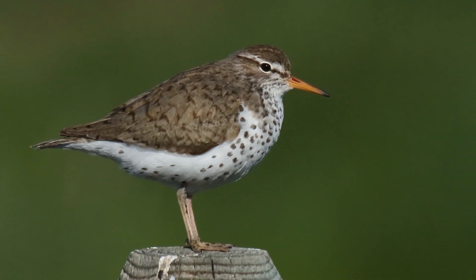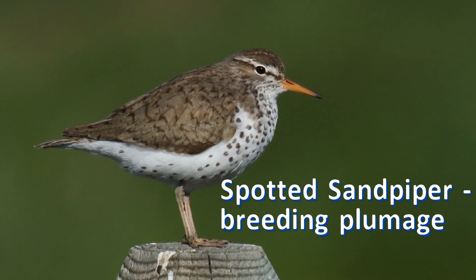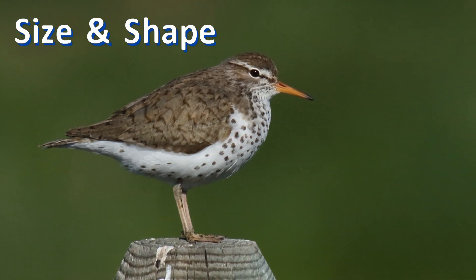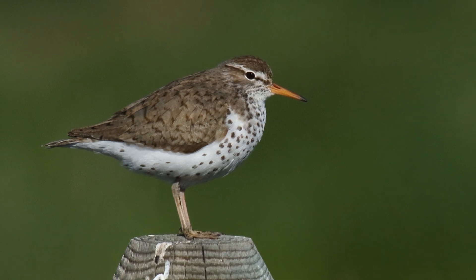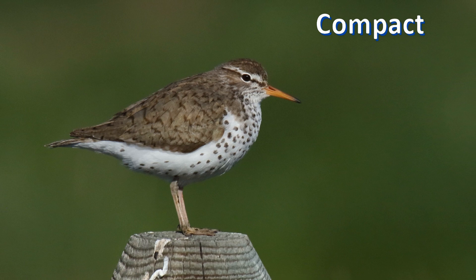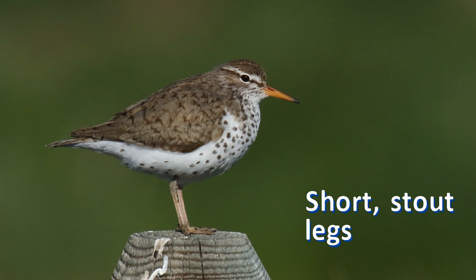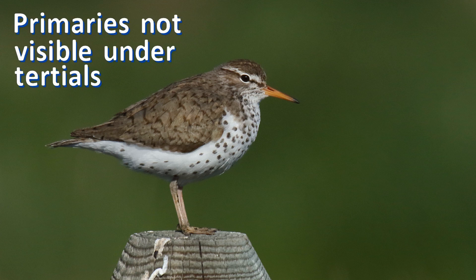Let's start with a bird you may already know: spotted sandpiper. This one is in breeding plumage, as you would expect April through July. But concentrate on shape. What I see is a rather more compact bird. It is resting its head on its shoulders so that it looks like it has a short neck. The legs look kind of short and fat. The wings are short. The tertials cover the primaries — the primaries are completely hidden.